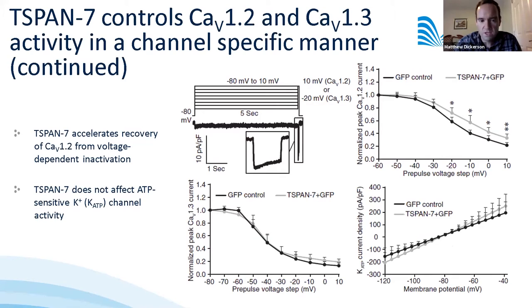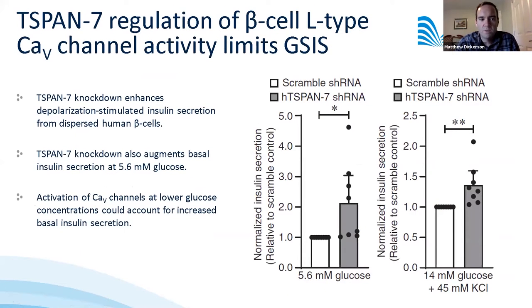In the last figure, we examined the functional effect of T-SPAN7 knockdown on insulin secretion from human beta cells using scramble or T-SPAN7-specific shRNA. We observed a significant increase in both basal and stimulated insulin secretion when T-SPAN7 was knocked down. The increase at 5.6 millimolar glucose may reflect a shift in channel activation threshold at lower glucose concentrations in the absence of T-SPAN7.